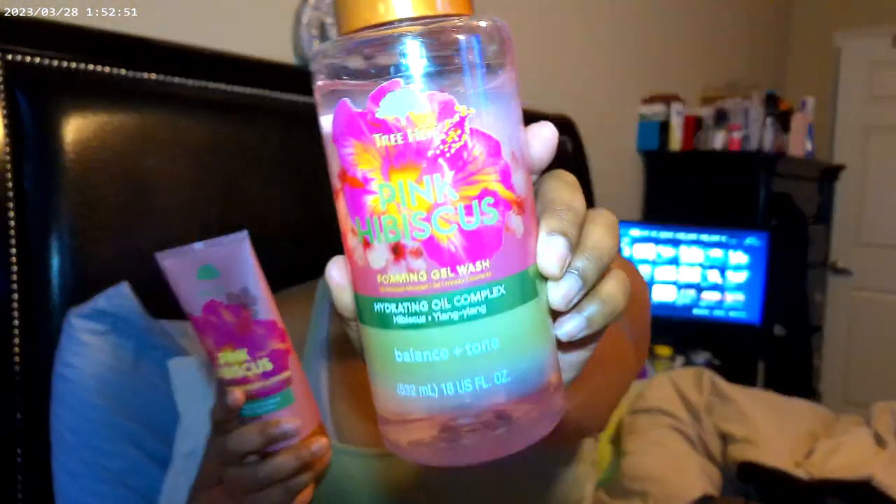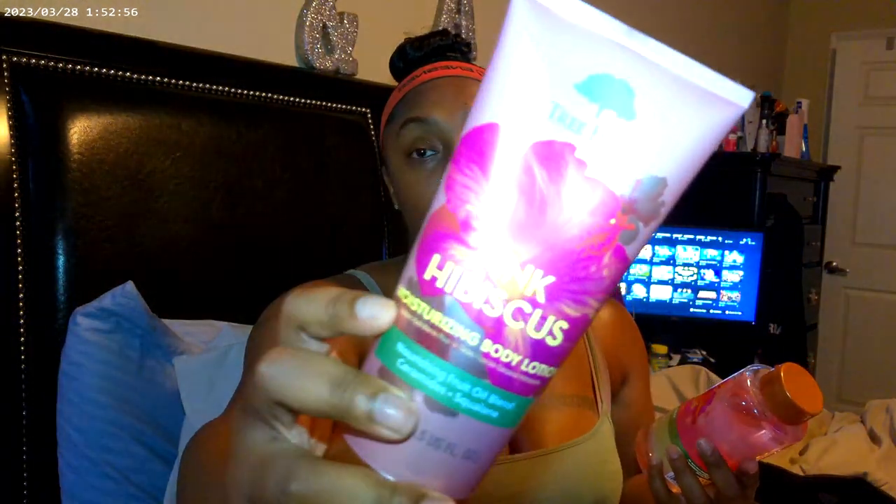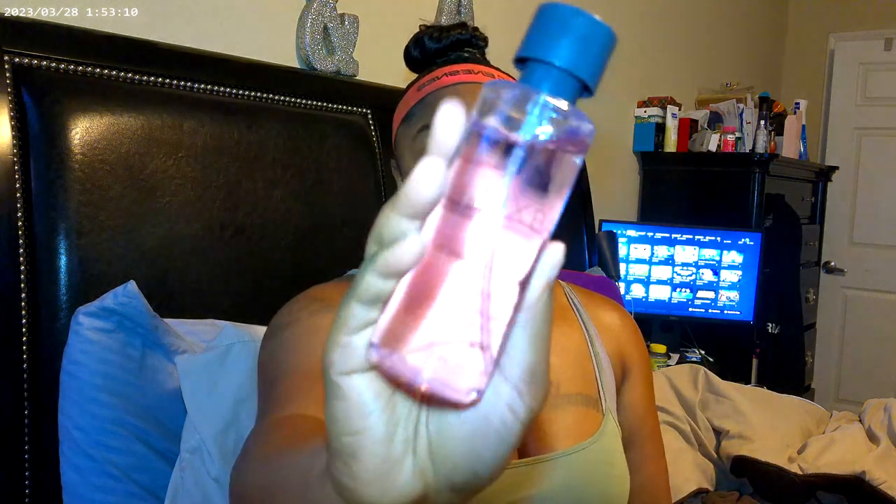I have the Tree Hut Pink Hibiscus body wash and lotion — hibiscus and ylang-ylang. Here's the lotion that pairs with it, and I decided I'm going to use the Mix Bar Sparkling Hibiscus hair and body mist to go with it.